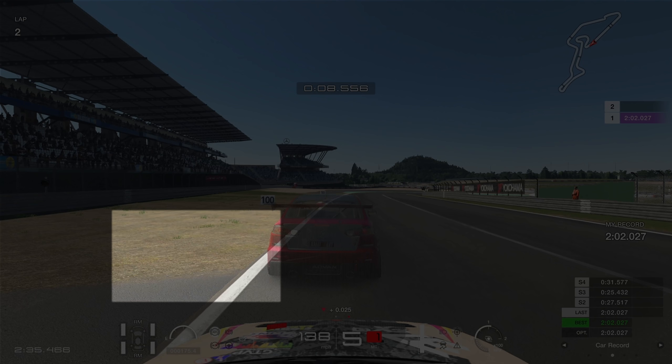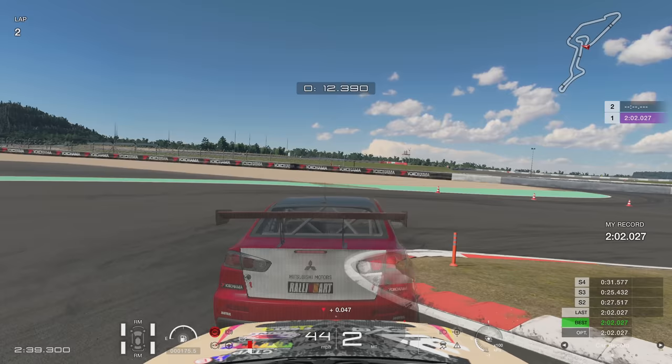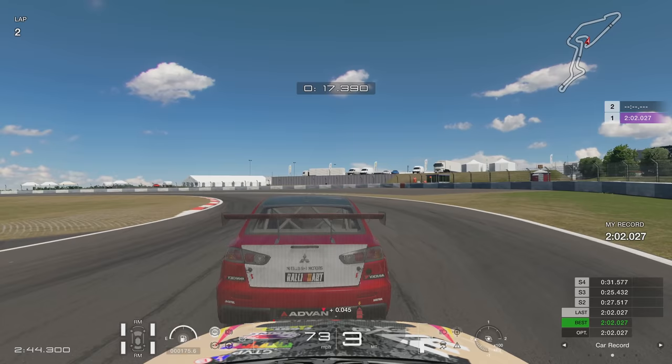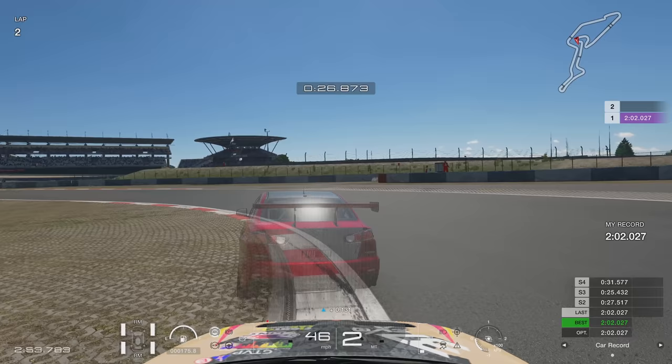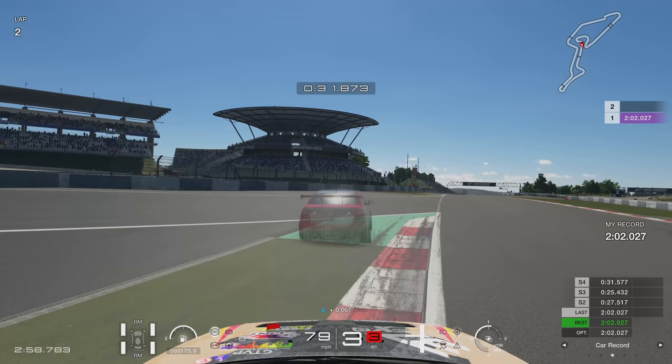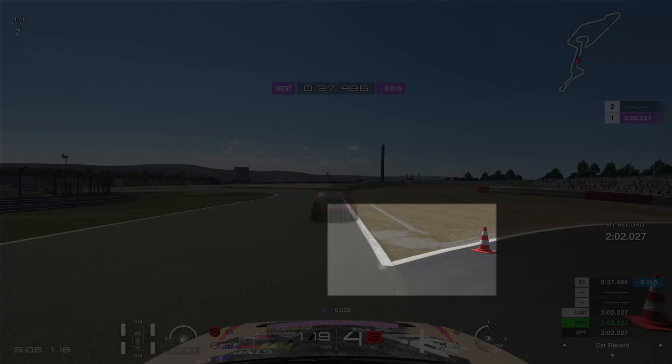Lap of the Nürburgring GP circuit. First braking point is just as the dirt starts to appear on the left-hand side. Braking really, really hard, all the way down into second gear. Rotate the car, clip the inside of that apex - nice and tight. Get the car to the right-hand side, into third gear. As soon as you hit third gear, go to the left, let go of the throttle, just ease it. The only mistake I made there is I did not get my foot down early enough. As soon as you're about to maximise third gear, brake, slow down, second gear, inside the apex on the left-hand side, go over to the right. Into third gear - just make sure that you maximise the track limits as much as you possibly can as you go through the Mercedes Stadium.